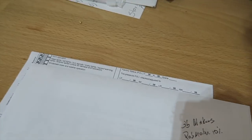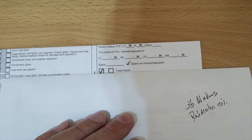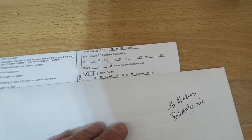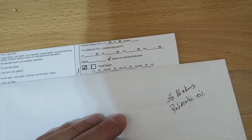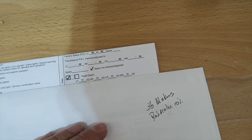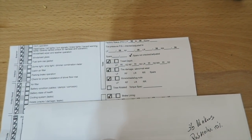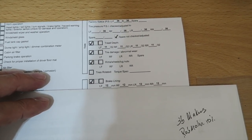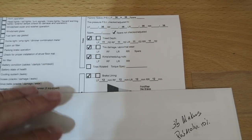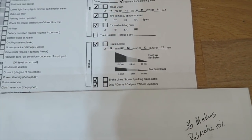Tires are at 36 PSI, which is what I'm running — no big deal. Spare was not checked or adjusted; maybe they couldn't figure out how to get it down. Tread depth is 11/32 across all four corners — all good. Tire damage: none. Tires were not rotated — I did not want that done. Brake lining shows 12 millimeters across the board. Brake lines, disc drums — all good. Everything was good. No issues, which is what I'd expect since the truck is basically brand new with less than 4,000 miles.